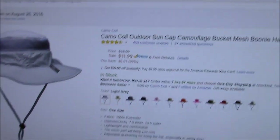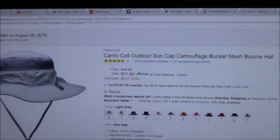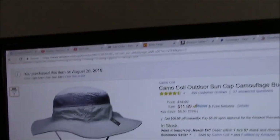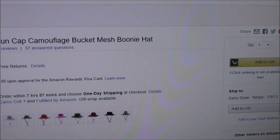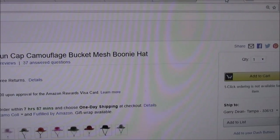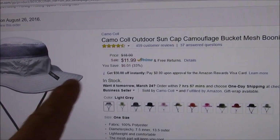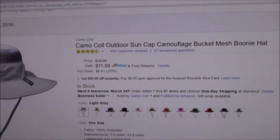This particular hat I also got on Amazon — I believe it was $12 or $13. It's called the Camo Call Outdoor Sun Cap Camouflage Bucket Mesh Boonie Hat. I purchased this one on August 26th of 2016. $12 on Amazon Prime — no big deal. I like it.